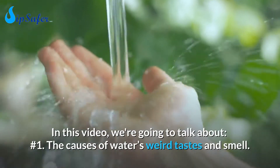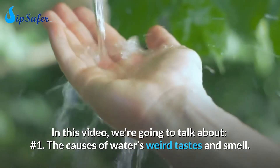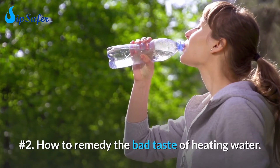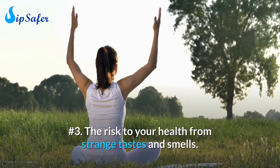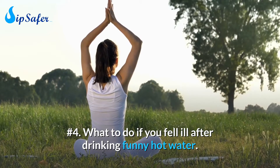In this video, we're going to talk about: Number 1, the causes of water's weird tastes and smell. Number 2, how to remedy the bad taste of heating water. Number 3, the risk to your health from strange tastes and smells. Number 4, what to do if you fell ill after drinking funny hot water.